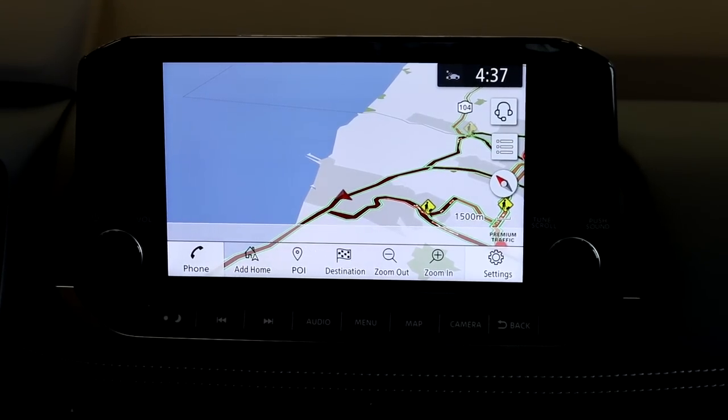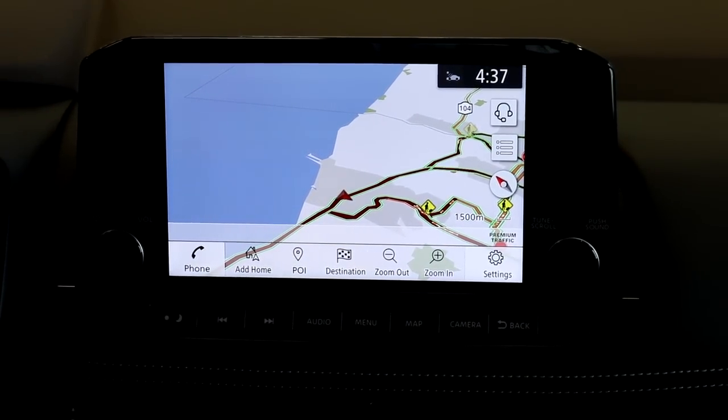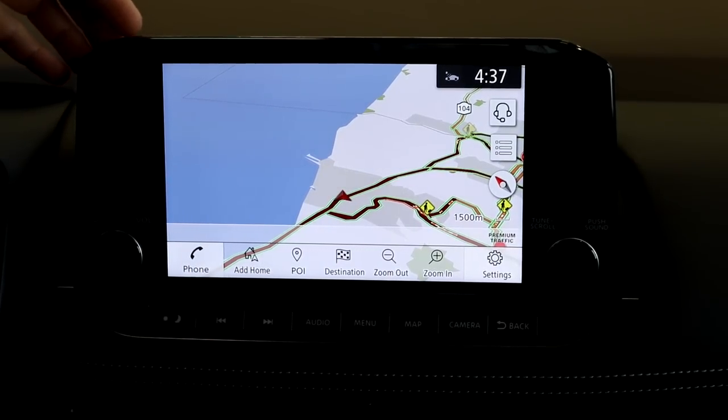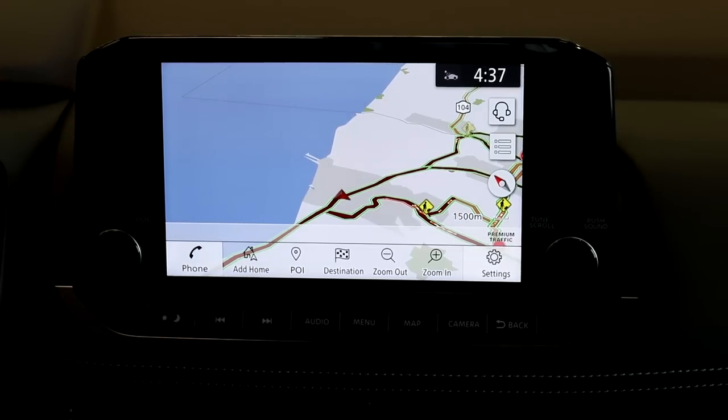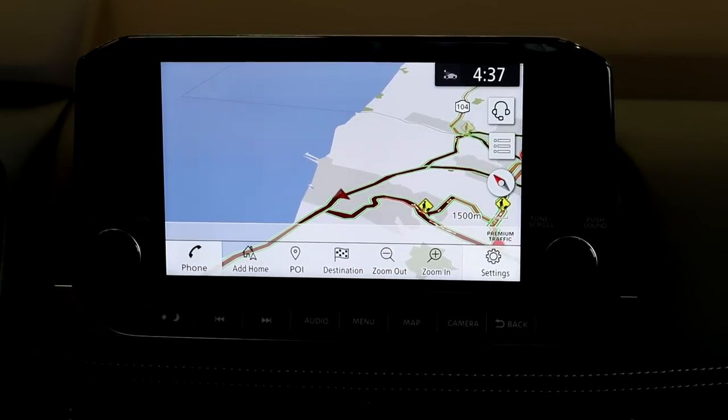On this 9-inch screen, it's almost like a tablet — similar to what was in the Nissan Altima and the Nissan Kicks. It really helps with visibility; your viewing angle is a lot easier compared to if it were positioned lower down.